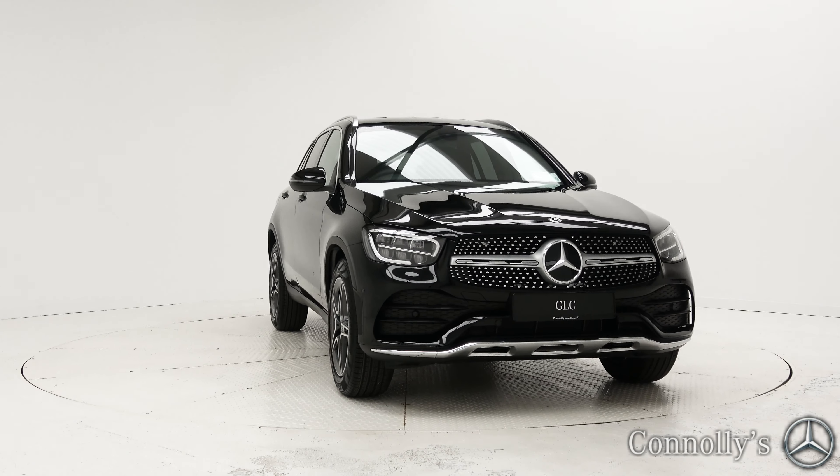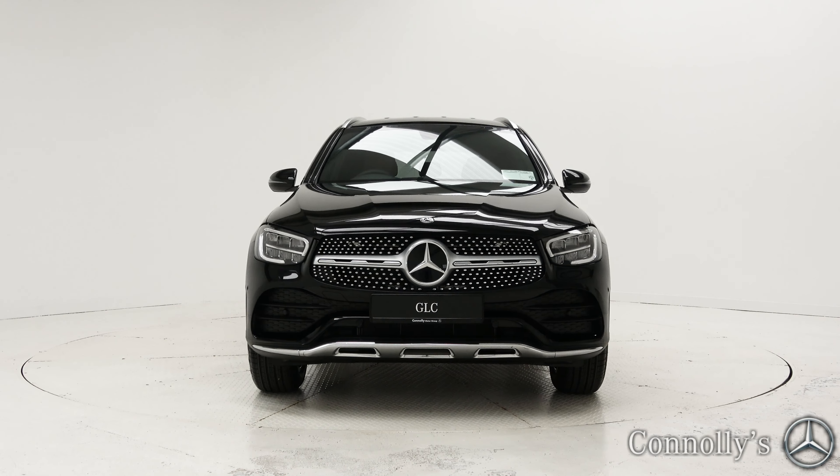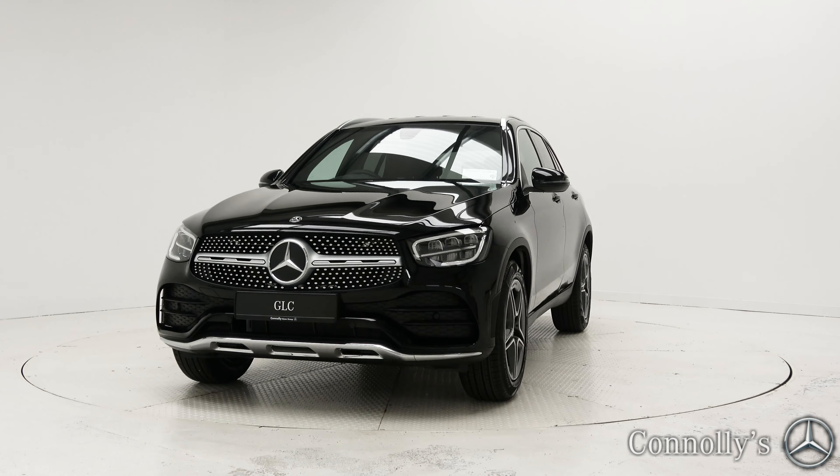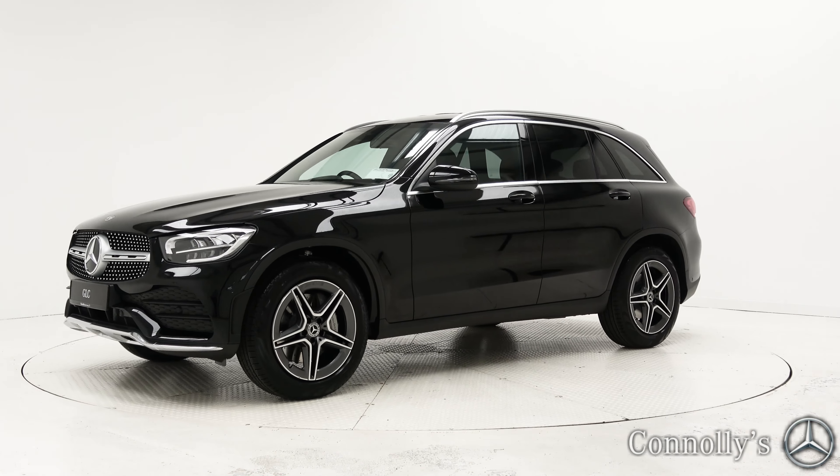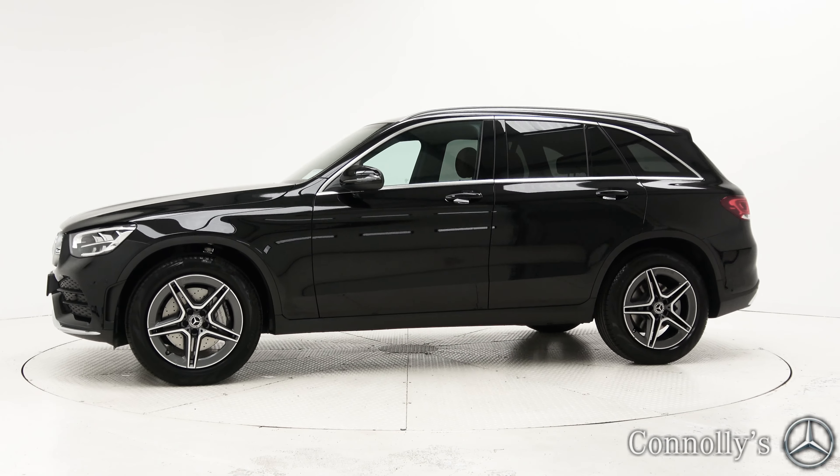Hello and welcome to Mercedes-Benz Galway. Today we are looking at the all-new 2019 GLC 200d AMG finished in night black, powered by a 161 brake horsepower 2-litre diesel engine and automatic gearbox.